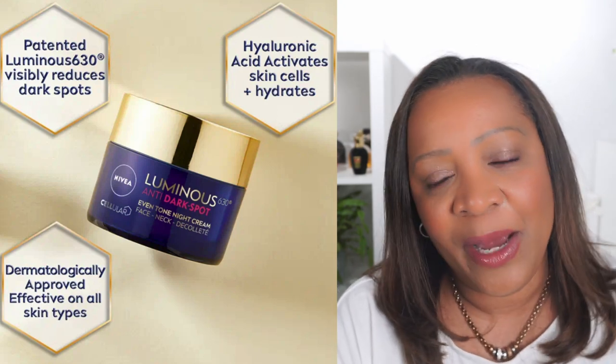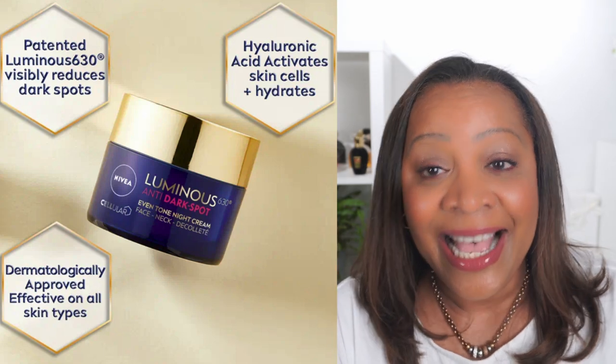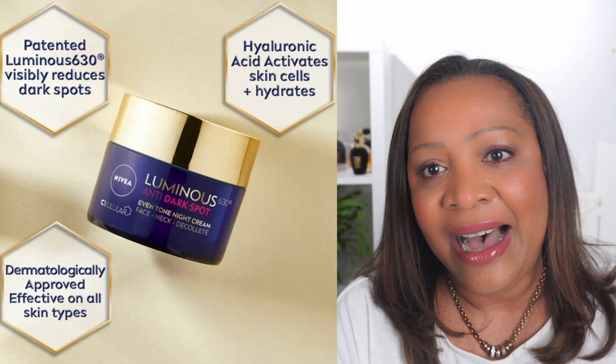Another cream which I found to be exceptional is from Nivea — the Cellular Luminous 630 Anti-Pigmentation Cream. The Luminous 630 line from Nivea has a lot of products and I have a full review on my channel where I tested them for over two months. I did see great results, but the gem in this line for me was the night cream. It is a regenerating night cream formulated to combat hyperpigmentation, age spots, and other kinds of skin discoloration. This was a good find and I will continue to buy it.